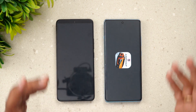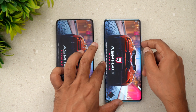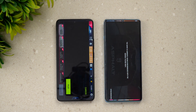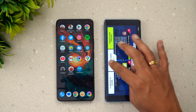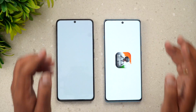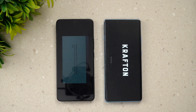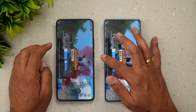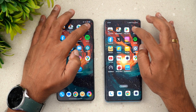We'll start with Asphalt 9 — the OnePlus 12R was slightly faster here. Next is BGMI, and BGMI loaded faster on the Poco F6.